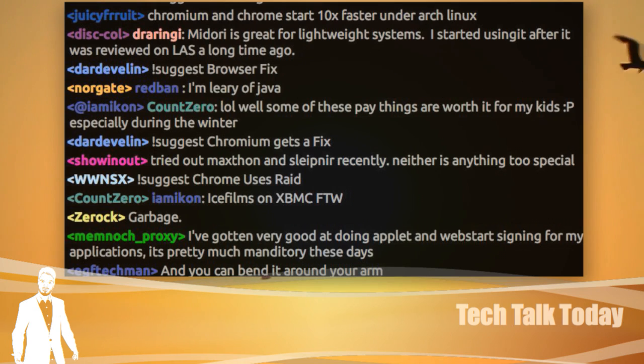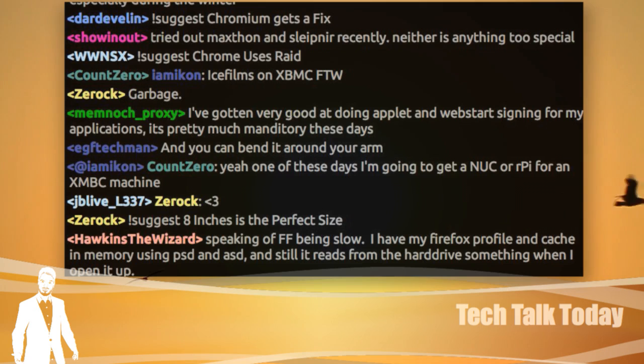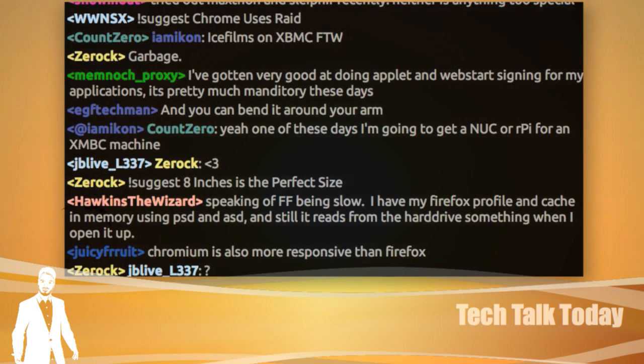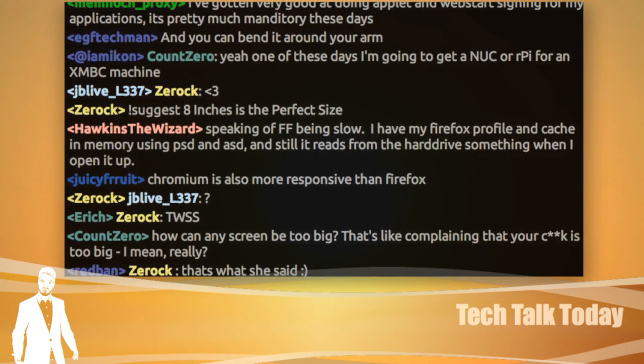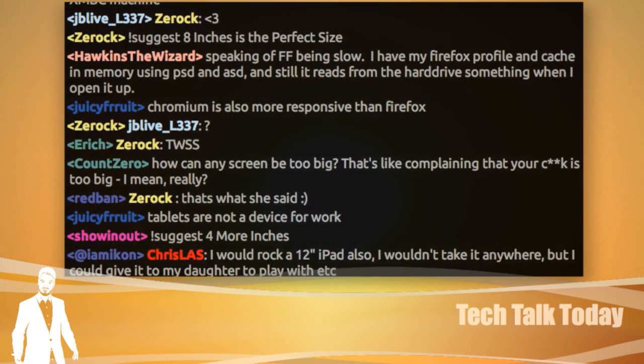My son Dylan, when he was younger, preferred the iPad. He didn't like the Nexus 7 mainly because of the soft-touch buttons at the bottom — he'd accidentally trigger them all the time. On the iPad, when you want to go to the home screen, it's a physical button — that made a lot more sense to him. Now that he's gotten older, he dug out my old Samsung Galaxy Tab running Android 2-something, and he's digging it because of the size. He likes that smaller 7-inch form factor — the iPad's too big for him.